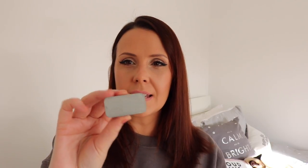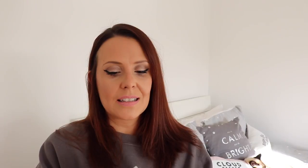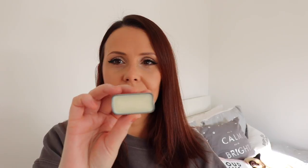Next up we've got a little handbag essential. This is by a brand called Botanical Lucky Cloud Skin Care and this is a vanilla lip butter. Love the little tin — it's the perfect size to put in your handbag. That smells incredible, like vanilla ice cream. It looks like it will last quite a long time as well because it's a solid consistency in the tin. This is just one of those products that I know is going to go in my handbag and get used.